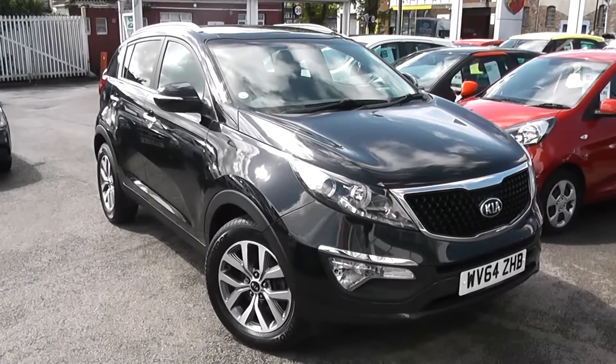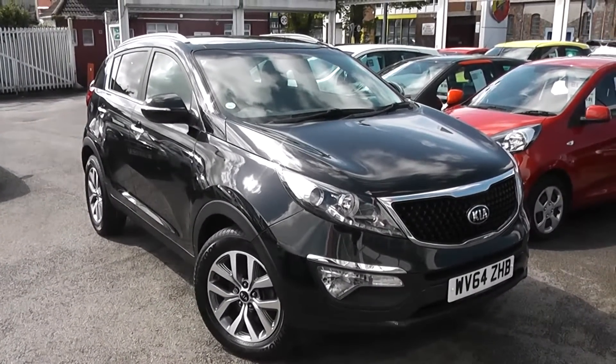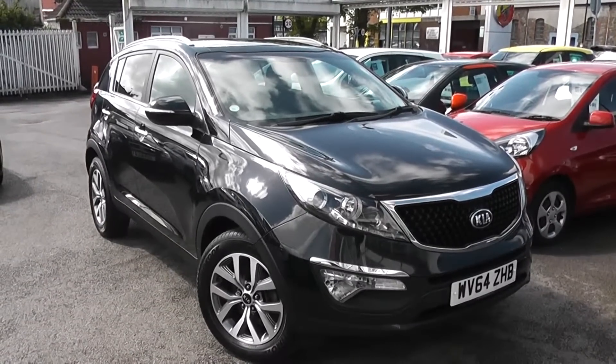Welcome to Wessex Garages Used Cars Online. We have the Kia Sportage 2. This car is registered to a 64 plate. It's a 1.7 litre diesel with manual transmission and it's finished in phantom black.